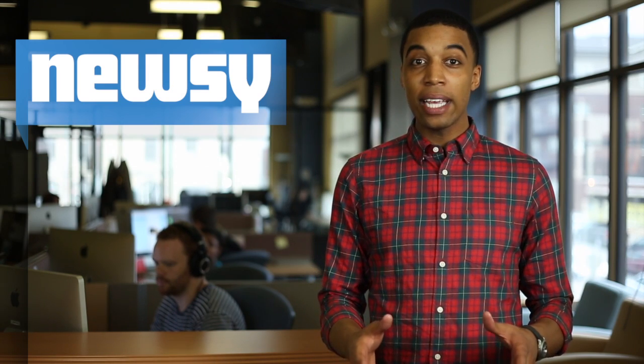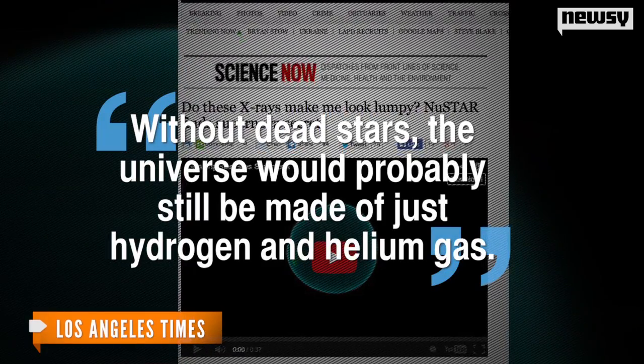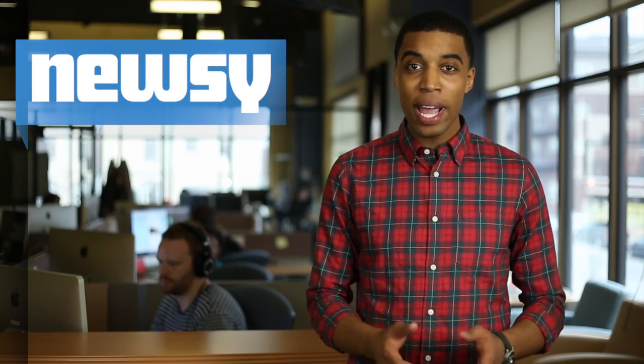When a star explodes, it creates elements such as gold, calcium and others by fusion. And according to the Los Angeles Times, without dead stars, the universe would probably still be made of just hydrogen and helium gas. Next up for NASA and NUSTAR: exploring supermassive black holes.